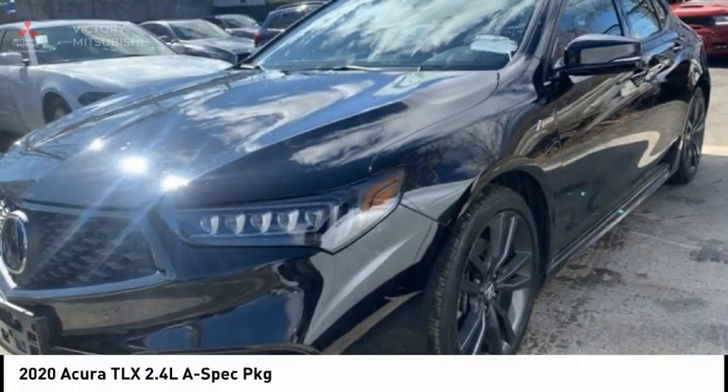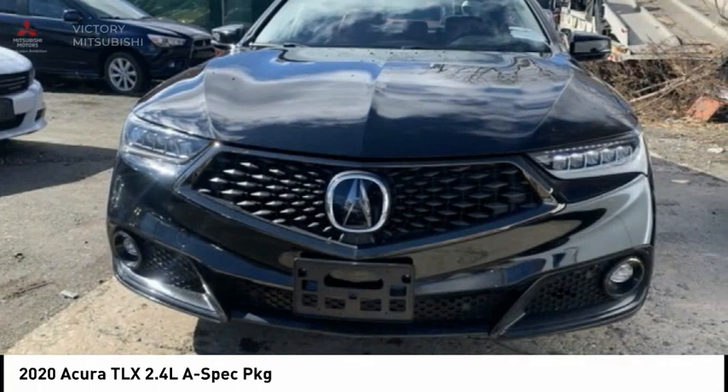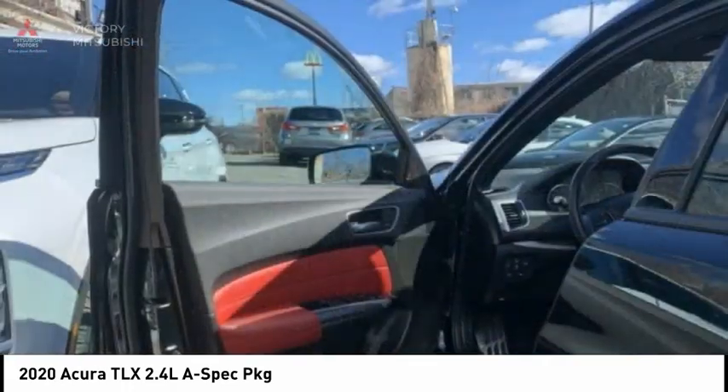Hi, and take a look at the 2020 Acura TLX. The Acura TLX impresses drivers with its nimble handling, great fuel economy, and long list of high-tech features.